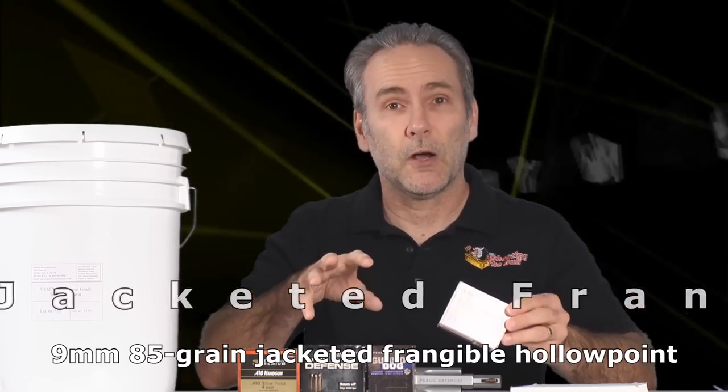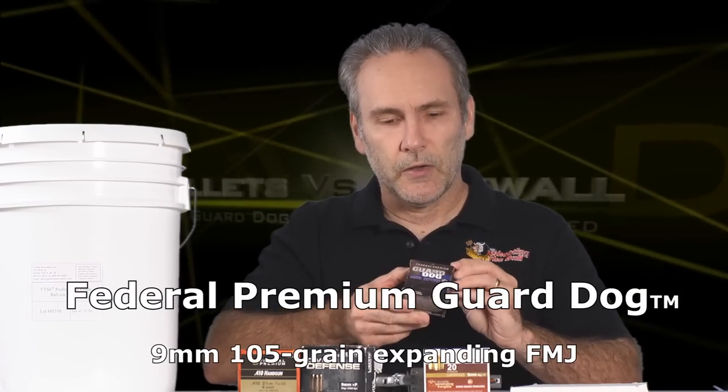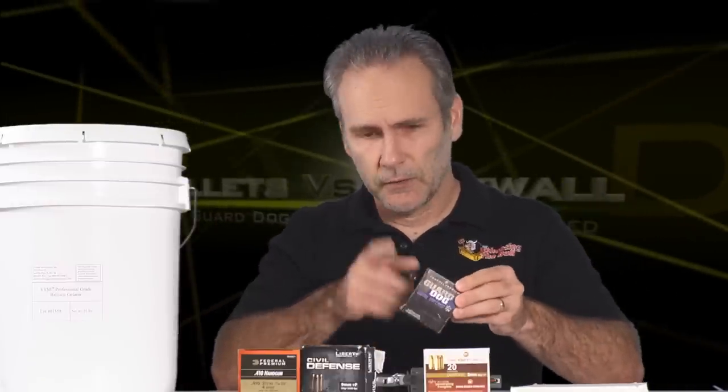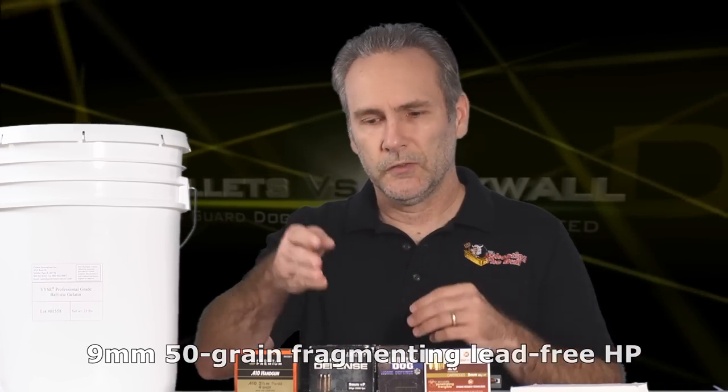With the question raised, I thought I'd test how different ammo types perform. First is DRT — a frangible bullet that bursts into powder when it hits something harder than itself. Next is Federal Guard Dog, advertised specifically as minimizing over-penetration through walls. It's not a hollow point; it's a full metal jacket that expands — a neat, interesting design. And we've got Liberty Civil Defense, a fragmenting bullet where the metal itself fractures into pieces.